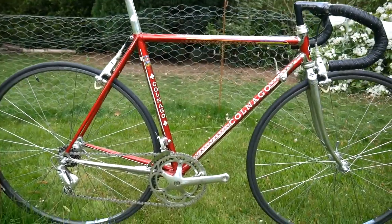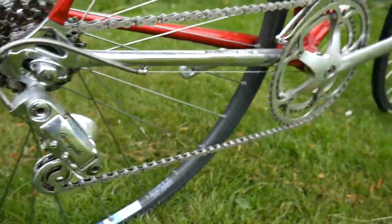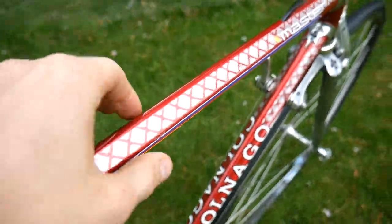Colnago Master with the full C Record and Delta Calipers. Crimped tubing, so it's kind of profiled.